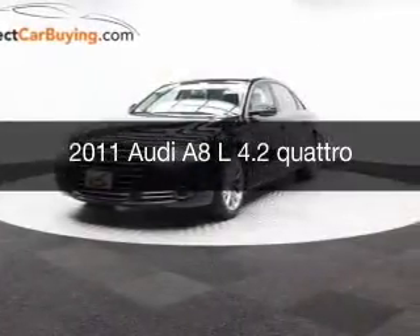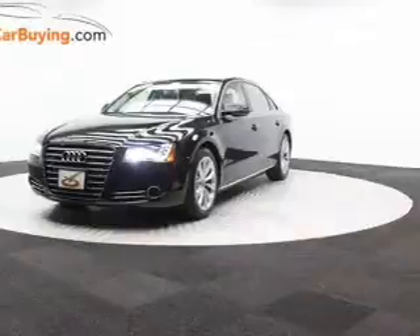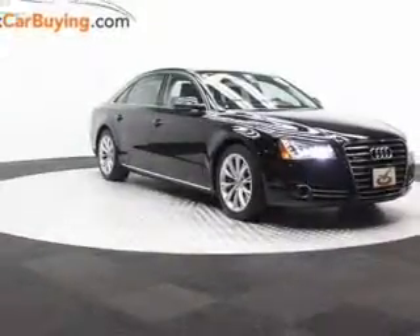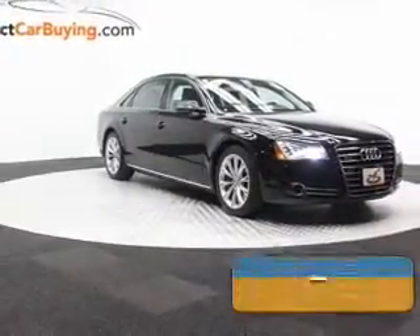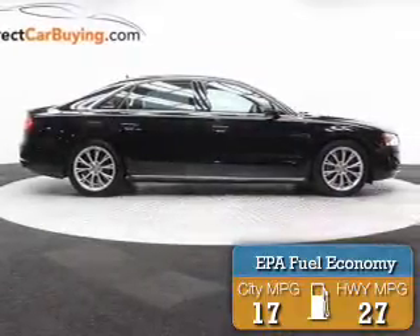This is a used 2011 Audi A8. It's powered by all-wheel drive, an 8-cylinder engine, and an automatic transmission. Great fuel efficiency saves you money by requiring fewer trips to the gas station.